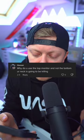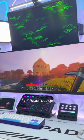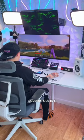Why do you use the top monitor and not the bottom? Your neck is going to be killing. So those who watched the GTA video are wondering why I use the top monitor instead of the bottom. The reason is pretty simple: I do actually use the bottom monitor for gaming, if that game supports ultra-wide resolution.